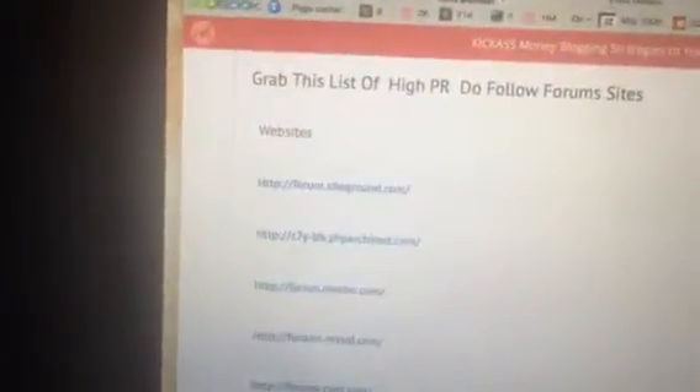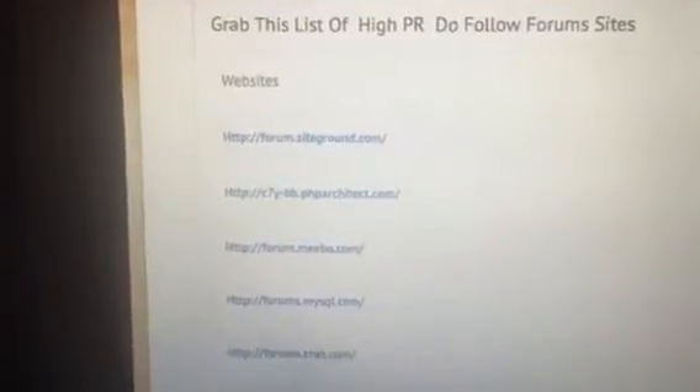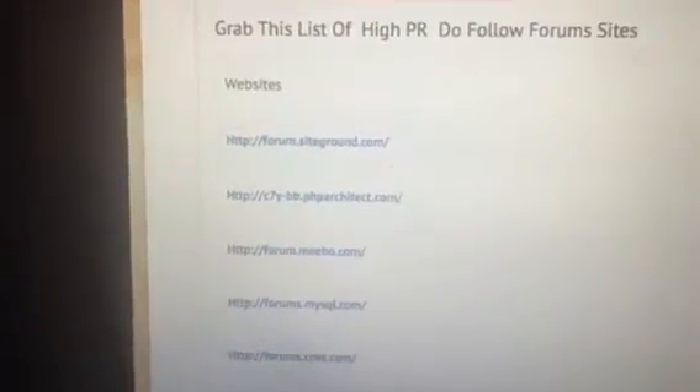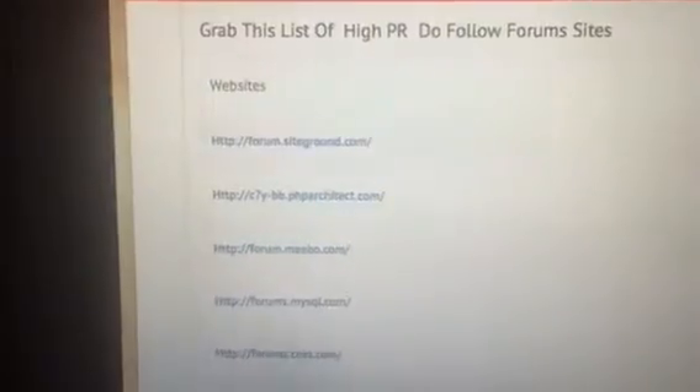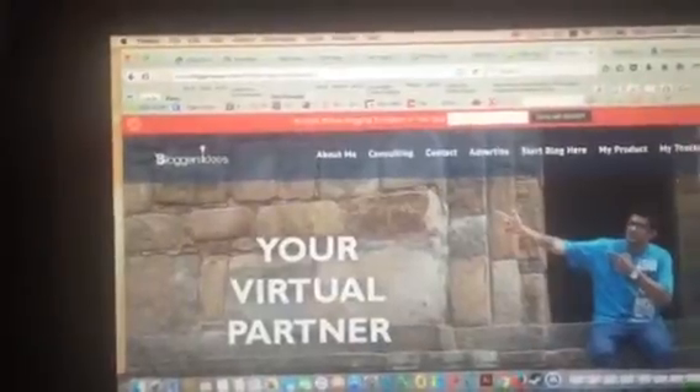Here are all the forums. One of them is forums.psychround.com. You can also see c7y-bb.phparchitect.com, forum.mebu, MySQL, CNET — it keeps going on and on. This is a very important list right here.